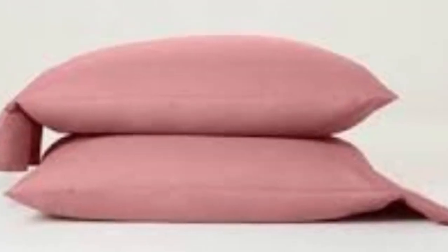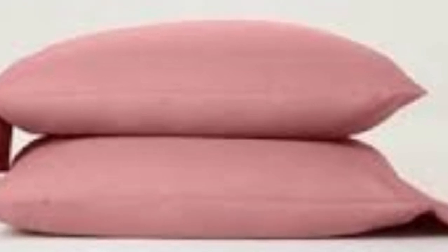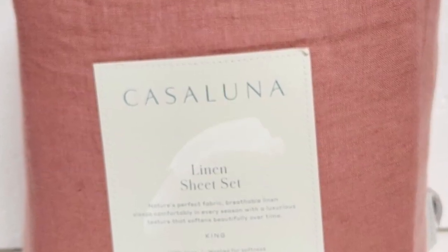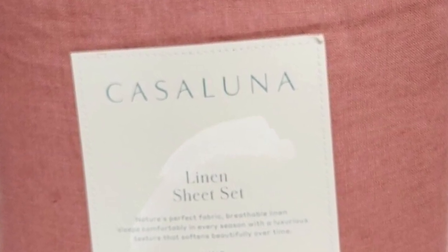We also found that the sheets retained a soft, comfortable texture throughout our testing period. The fitted sheet comes with a wide elastic band and an additional strap at each corner to hold it tight to the mattress, as well as tags labeling the top and bottom. Plus, it has the deepest pockets of any sheets on our list, able to accommodate mattresses up to 18 inches tall.